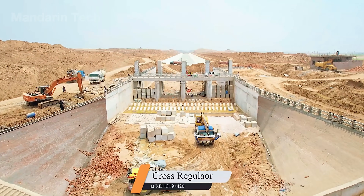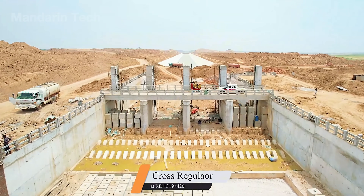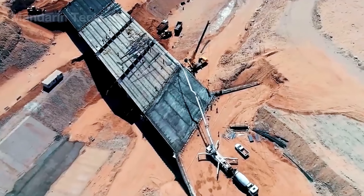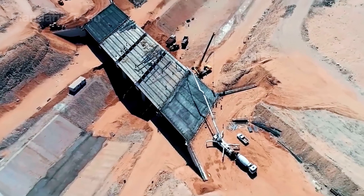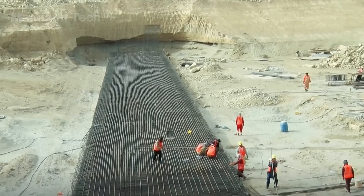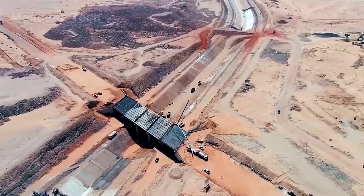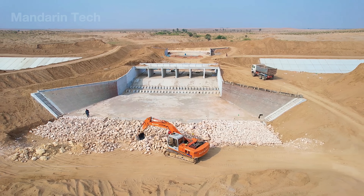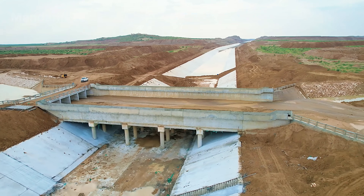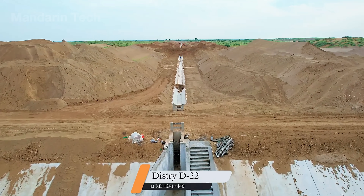A massive canal can't simply be a trench for water. It requires hundreds of auxiliary structures to ensure transportation, flood control, and proper water regulation. At the head of the system, engineers built the head regulator at the Tansa Barrage, where water from the Indus River is diverted into the canal through nine enormous steel gates. Along the main route, there are more than 900 different engineering components, including reinforced concrete bridges, spillways, siphons, drainage culverts, and aqueducts carrying water across natural streams.